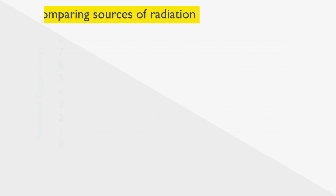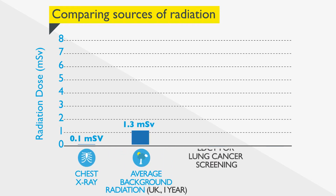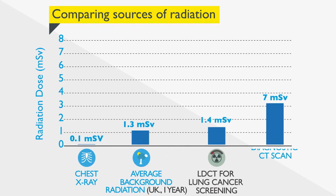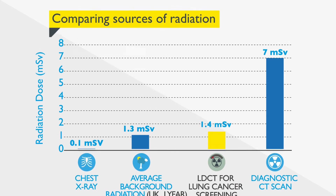Exposure to a lot of radiation can cause cancer, and small amounts of X-ray radiation are used in a CT scan. While this is something you should be aware of, the radiation from one scan is very unlikely to cause harm, and is equal to the X-ray radiation in the environment in one year in the UK.